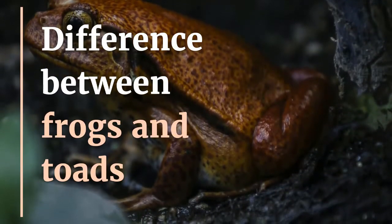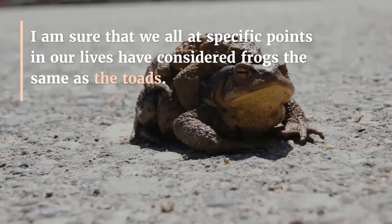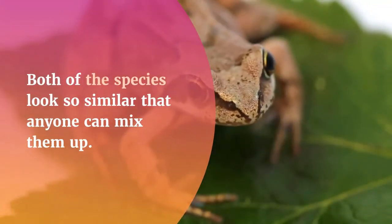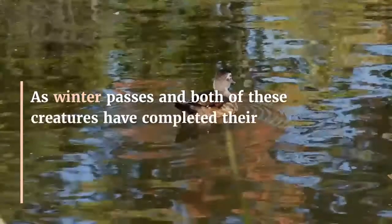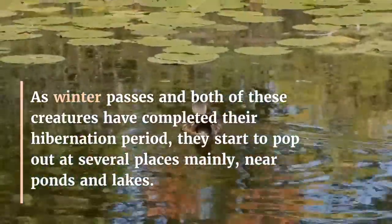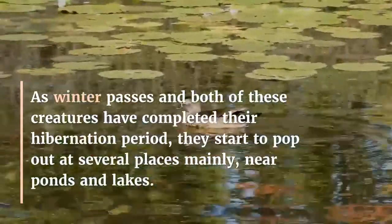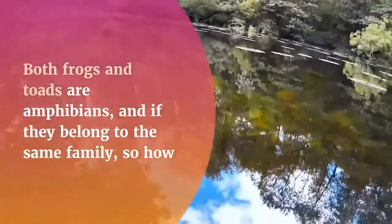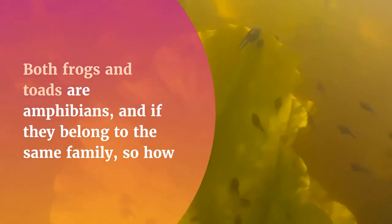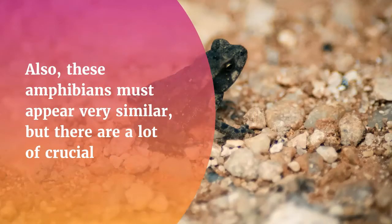The difference between frogs and toads: I am sure that we all at specific points in our lives have considered frogs the same as toads. Both species look so similar that anyone can mix them up. As winter passes and both of these creatures have completed their hibernation period, they start to pop out at several places, mainly near ponds and lakes. Both frogs and toads are amphibians and belong to the same family, so how can one tell the difference between frogs and toads?